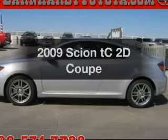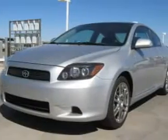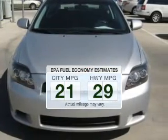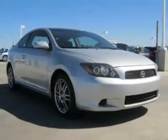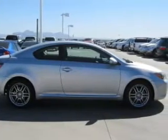Get noticed in this 2009 Scion TC. If you're looking for an automobile with great attributes, look no further. Low emissions and the good fuel economy offered in this vehicle are important to you and to the environment. The powertrain includes front wheel drive with a reliable engine connected to a manual transmission that will keep you in touch with your vehicle.